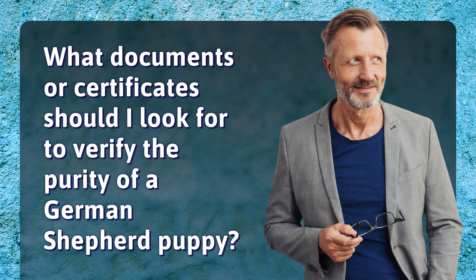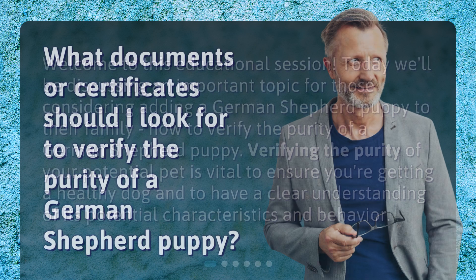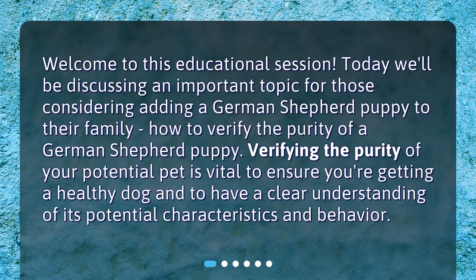What documents or certificates should I look for to verify the purity of a German Shepherd puppy? Welcome to this educational session. Today we'll be discussing an important topic for those considering adding a German Shepherd puppy to their family: how to verify the purity of a German Shepherd puppy.